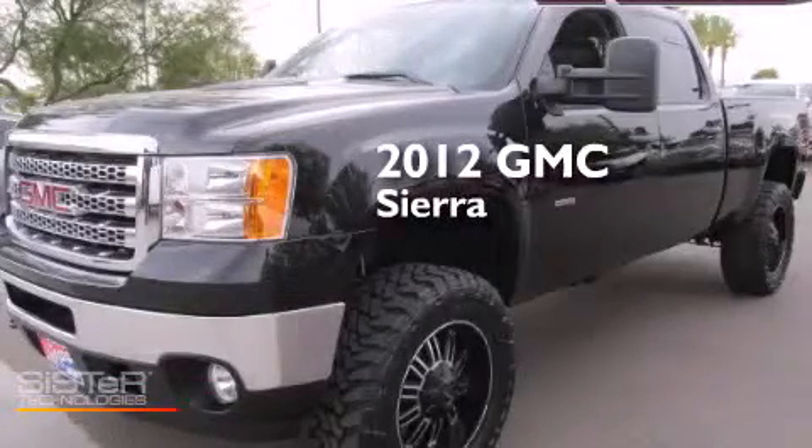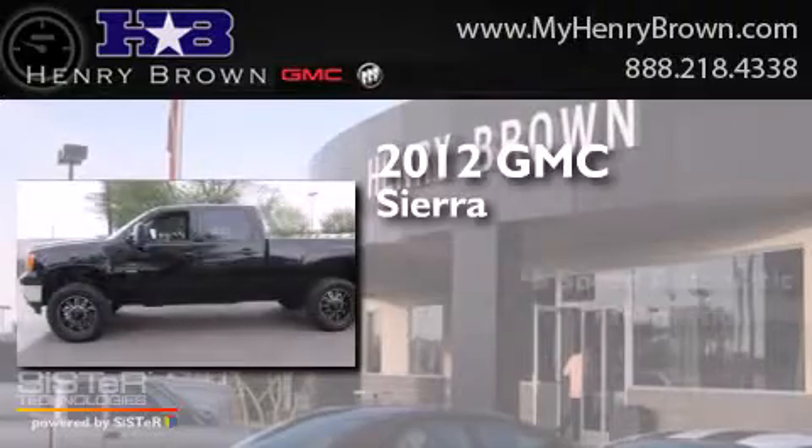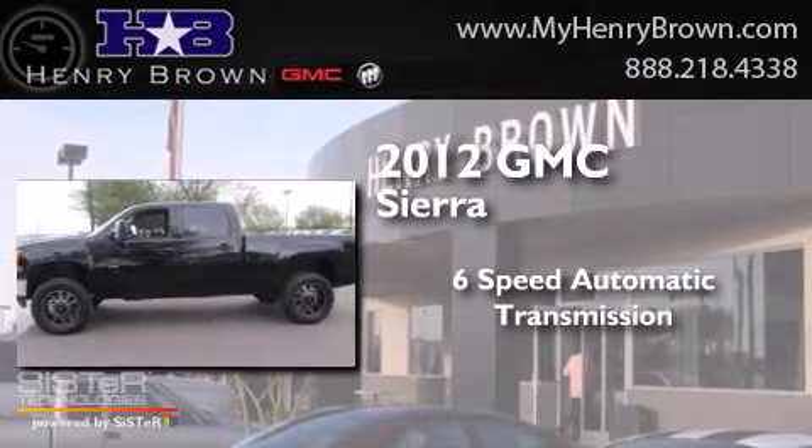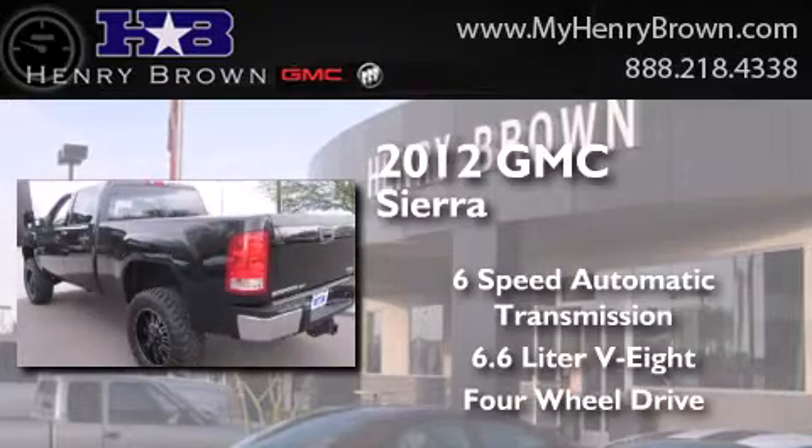This is a 2012 GMC Sierra. This truck has a 6-speed automatic transmission, a 6.6-liter V8, and the added safety and control of 4-wheel drive.